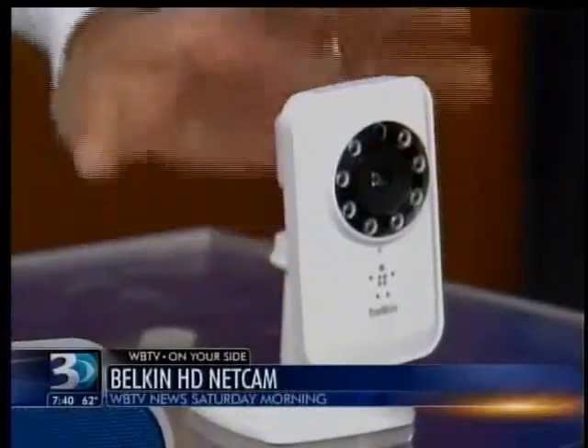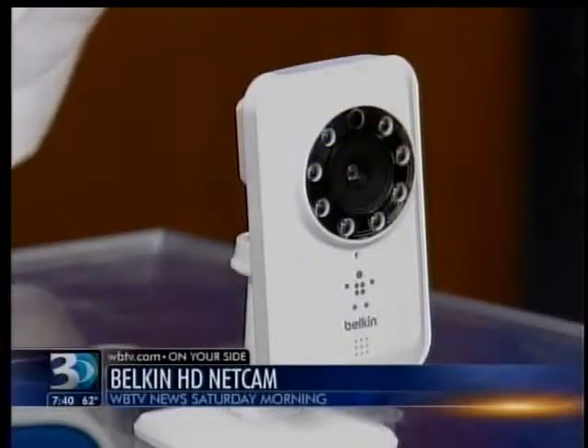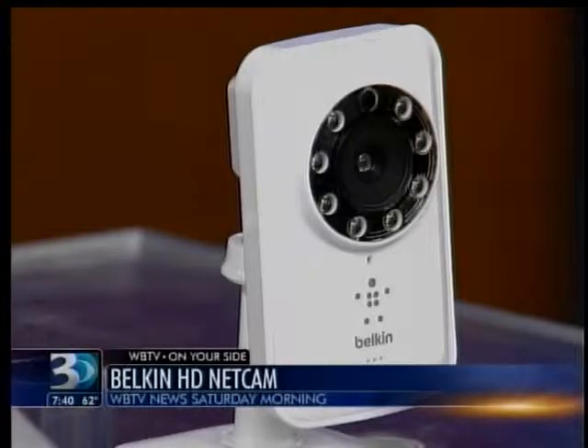The last one: when you take that last trip out into the great wilderness and you need to keep an eye on something back at home, the Belkin NetCam just needs a power source and a Wi-Fi connection. From your wireless device you can watch whatever is in view of the camera. It also has infrared low-light technology so you can see in low-light levels, and you can set it up for motion alerts.